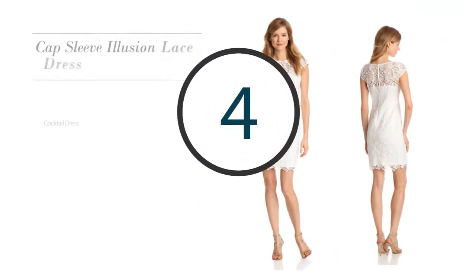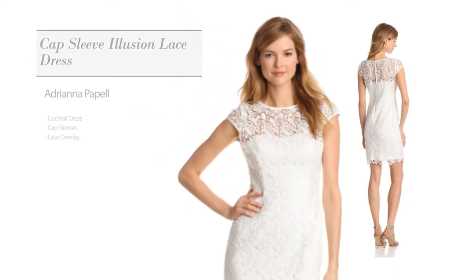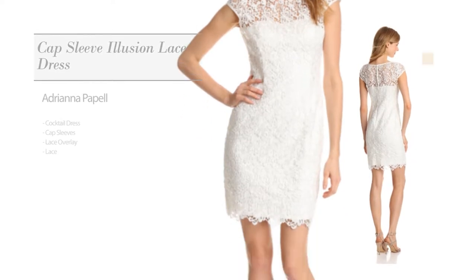Number 2: Cocktail Dress. Featuring cap sleeves, as well as a lace overlay, and completed with lace. Available in white and buff colors.